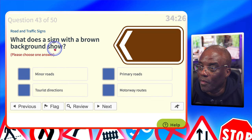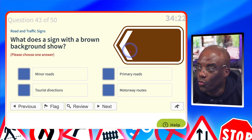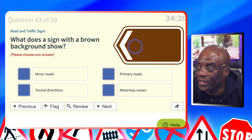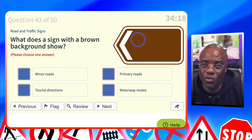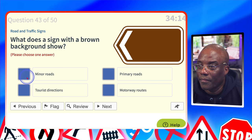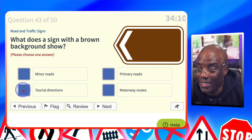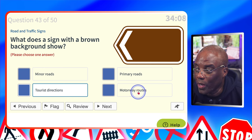What does a sign with a brown background show? This is a tourist attraction — all brown signs are tourist signs. The shape is irrelevant; as long as it's got brown on it, it's going to be a tourist sign. Minor roads? No. Primary routes? No. Tourist directions? Yes. Motorway routes? No — motorway routes will be blue.